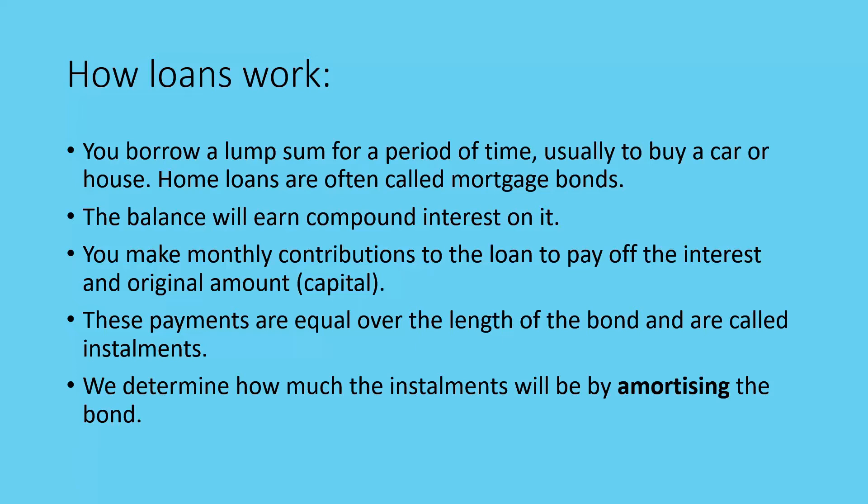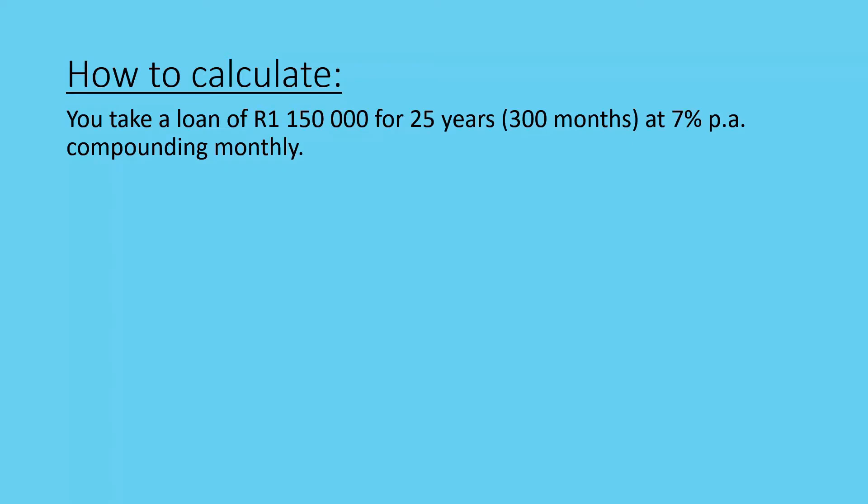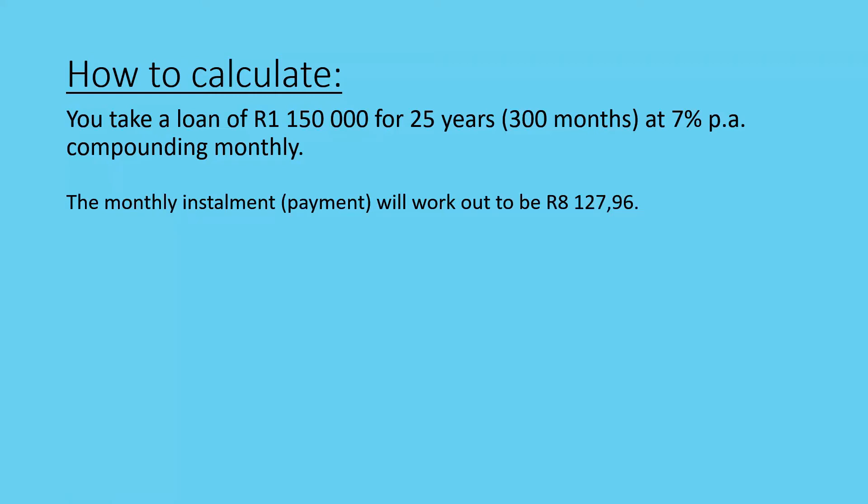Amortizing means that equal payments will be made on a regular basis — say monthly. So if it's a 25-year bond, you're going to make 300 equal payments so that the very last payment will pay off everything and you will owe zero. Every time an interest rate changes and you have a bond that depends on the interest rate, they're going to recalculate what your installment needs to be. So let's look at an example: you take a loan of R1,150,000 for 25 years at 7% per annum compounding monthly. The monthly installments work out to R8,127.96 per month.